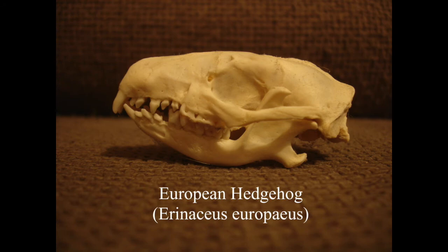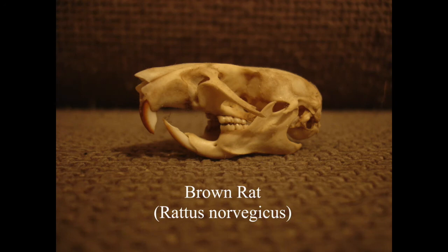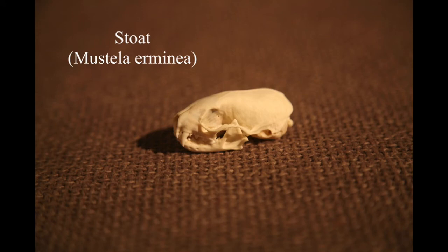Hedgehog skull - unfortunately you see so many dead hedgehogs at the side of the road, you could easily just take one home and boil the head, just make sure you don't find one that's completely flat like a pancake. This is a guinea pig skull - my brother gave me this when he was younger. I buy quite a lot of frozen rats to feed to my various reptiles, so this is just one that I decided to get the skull from.